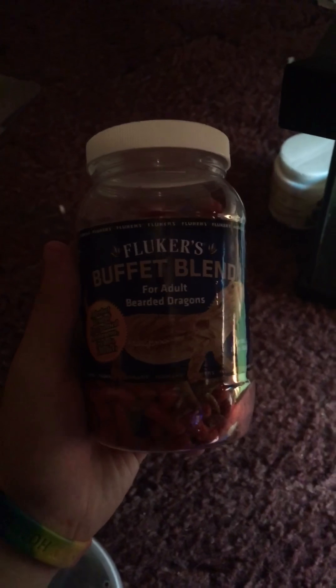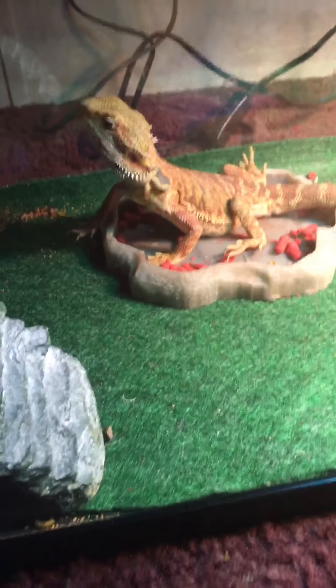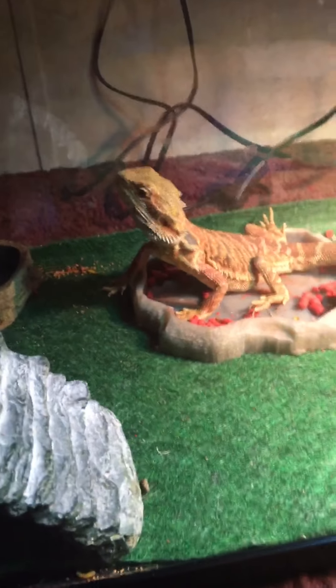They also eat this stuff right here called buffet blend for adult bearded dragons, even though he's not an adult yet — he's just a juvenile. We're gonna get these crickets open and feed him. Finally got it open. Look, one jumped out! There you go, buddy — it's on your leg.